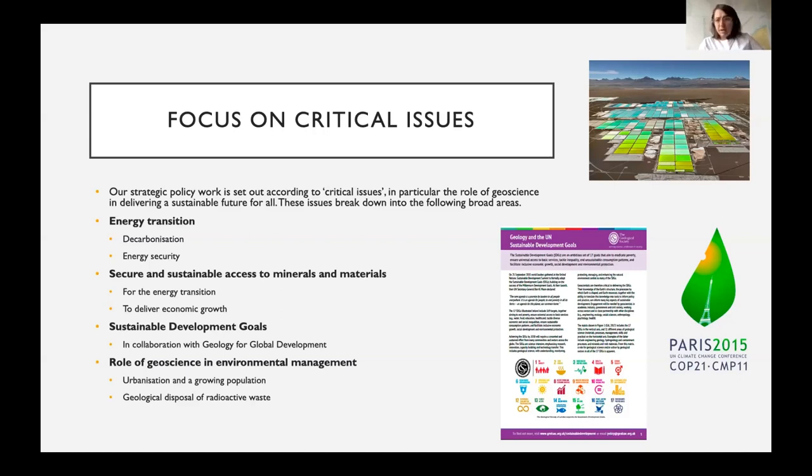Most people working in policy and government have very limited bandwidth to take on new information, so it's really important that we clearly match geoscience information and skills with policy areas. We can never sit down with people working in policy and give them a short course on geology — there's never enough time for that. Recently we published a policy report on geology and the Sustainable Development Goals, developed with Geology for Global Development, which has been shared widely at UN meetings and across the UK.